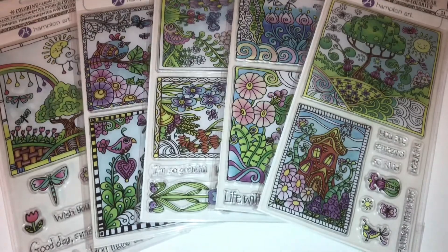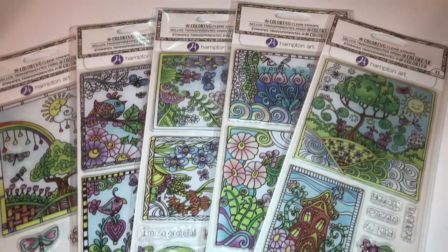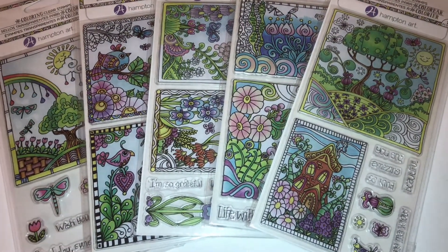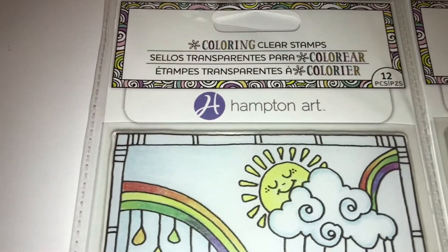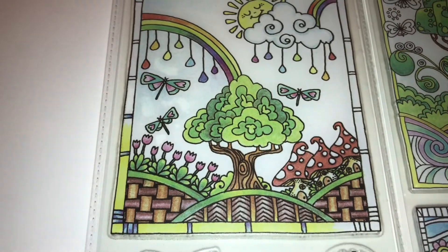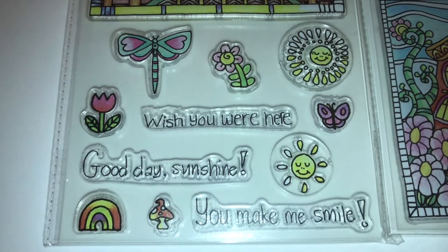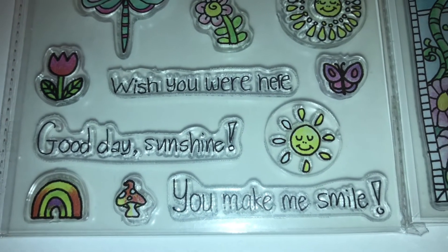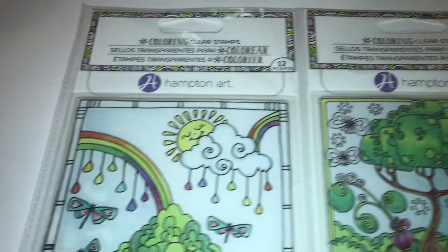Then I found these clear rubber stamps and I thought they were so pretty, so I went ahead and got them. They remind me of ones I saw at Michaels last year that I really wanted, but they were more expensive so I didn't get them. The first set has 12 pieces — a large stained-glass style stamp on top and smaller stamps on the bottom including a dragonfly, flowers, a rainbow, and words like 'Wish You Were Here,' 'Good Day Sunshine,' and 'You Make Me Smile.'